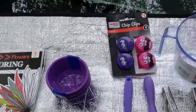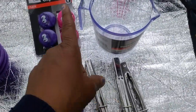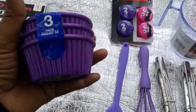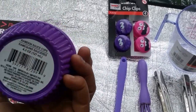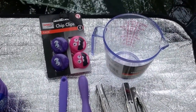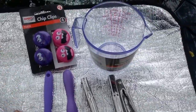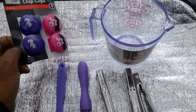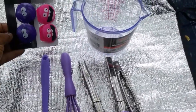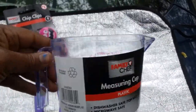Moving over to Family Dollar — this is certainly not new, I've hauled it before, but I got this from Dollar Tree: a little set of three ramekin sauce cups. I got them because they match my purple collection, so that's three for a dollar. From Family Dollar, I also got this by Family Chef — the chip clips, four for a dollar. I like the little character faces on them.